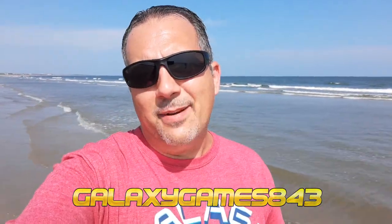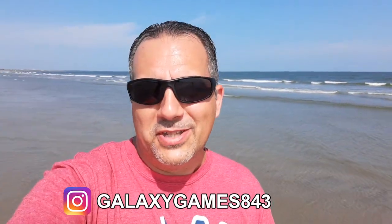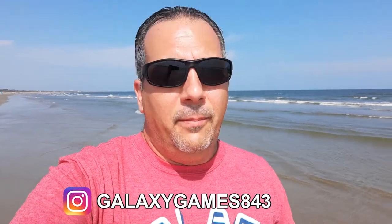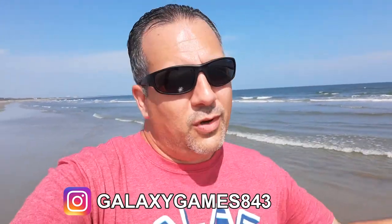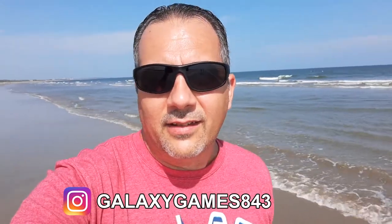What's up guys, it's Matt with Galaxy Games 843. We're back with another video, but this time we're at the beach. I was out trying to locate some machines here — just kidding. I wish I was locating machines here at the beach, but I decided to take a day off. We live in South Carolina and the beach is real close here on coastal South Carolina, so I came down for the day to relax, take in the fresh air and sunshine.